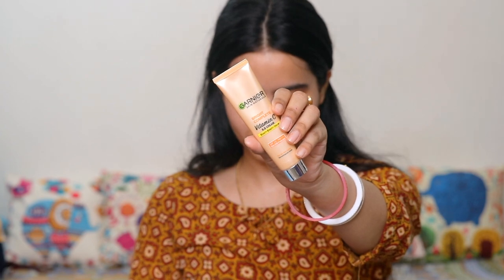I have skipped foundation and instead used Garnier Vitamin C BB Cream. It is very lightweight and doesn't feel heavy — you will not feel like you have applied a makeup product on your skin. At the same time, it provides sheer to medium coverage, which I think is enough, and it gives a very good glow.